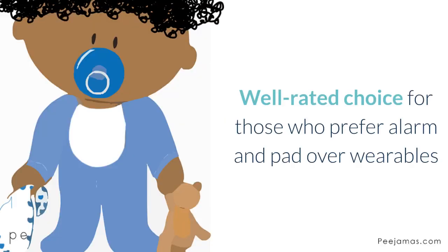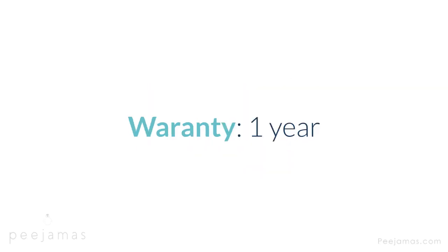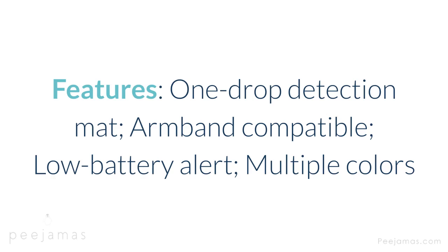Chummy Pro — well-rated choice for those who prefer alarm and pad over wearables. Type: alarm and pad. Alert: sound, light. Cost: $100. Warranty: 1 year. Features: one-drop detection pad, armband compatible, low battery alert, multiple colors. Con: some users report delayed detection.